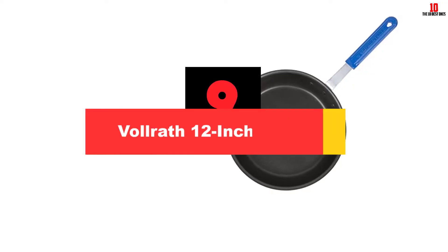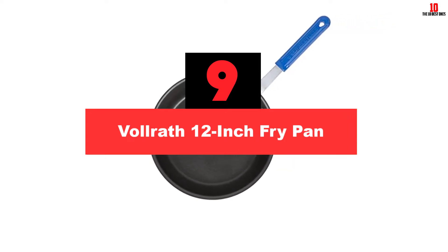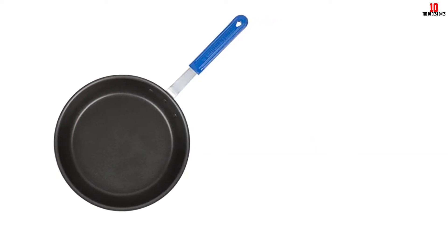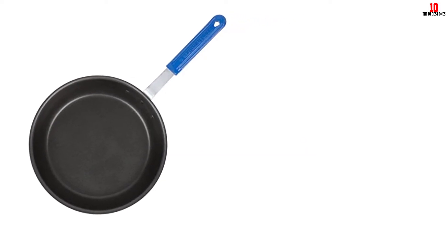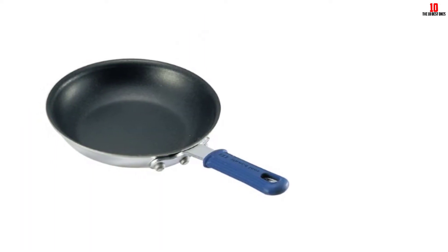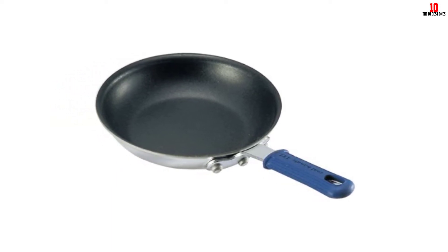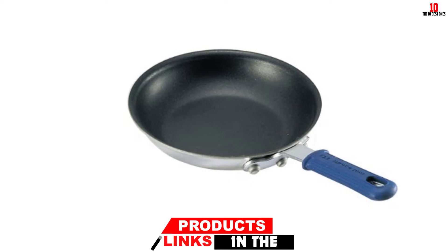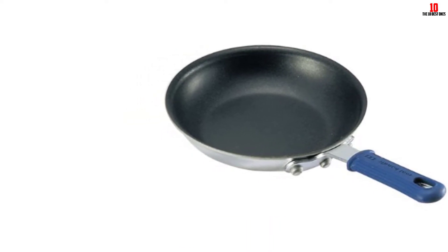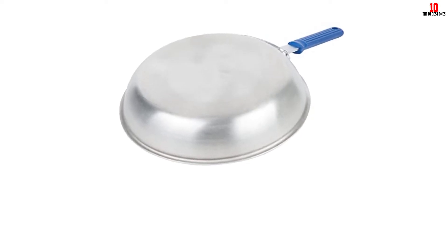Moving on at number 9, we have the Vollrath 12-inch Fry Pan. A close runner-up, this 12-incher from Vollrath offers a little more real estate than the Le Creuset without being so heavy as to feel burdensome, thanks to the lightweight aluminum build. The stay-cool handle has a removable silicone sleeve that remains cool even after going into the oven at up to 450 degrees Fahrenheit.